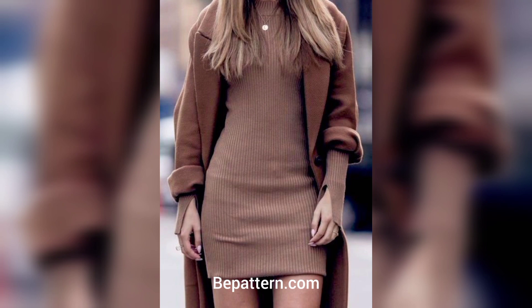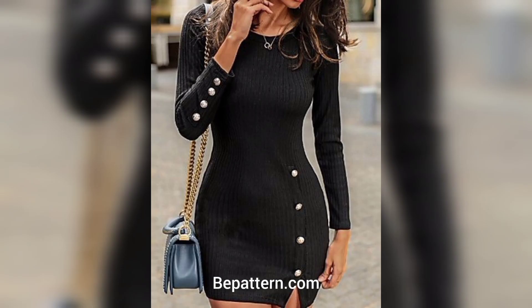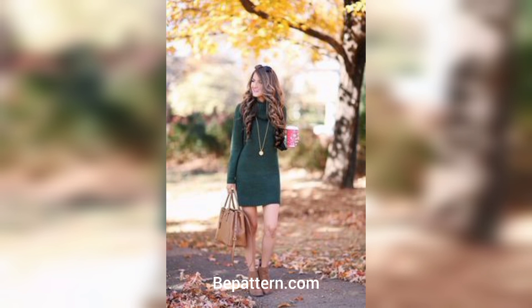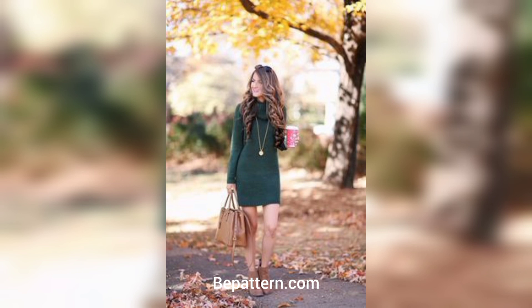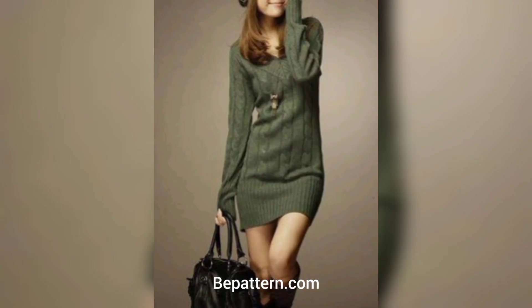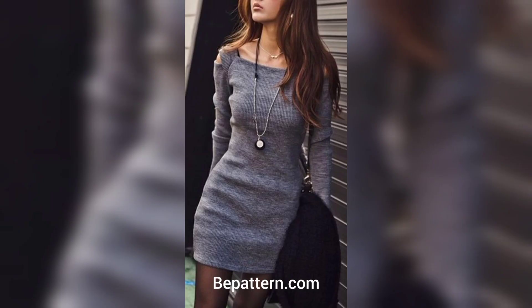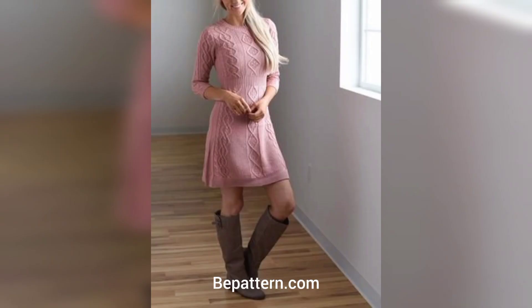We have rounded up a few of our favorite crochet dress patterns. These patterns range from easy to advanced skill levels, but most are easy enough for a confident beginner. You will find that dress patterns are very similar to top patterns — they just take a bit more time to make. Some of the easiest picks are the crochet sweater and dresses.